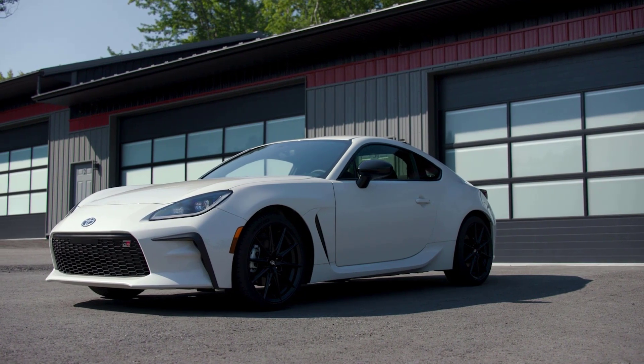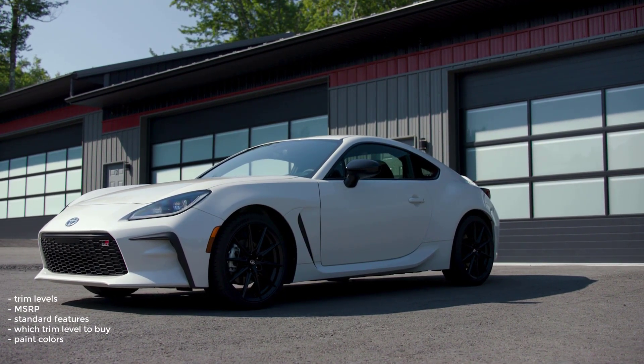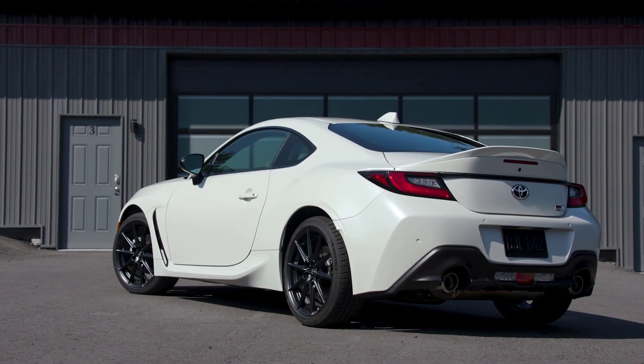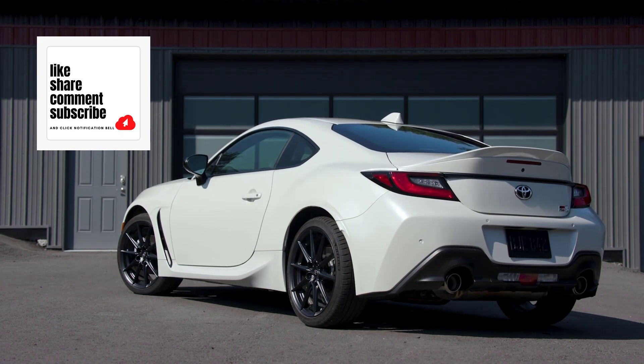That's it. I went over the trim levels, MSRP, standard features, which trim level to buy, and the paint colors for the 2023 Toyota GR86. If you found this video helpful, informative, or entertaining, please like, share, and subscribe to my channel. Thanks for watching.